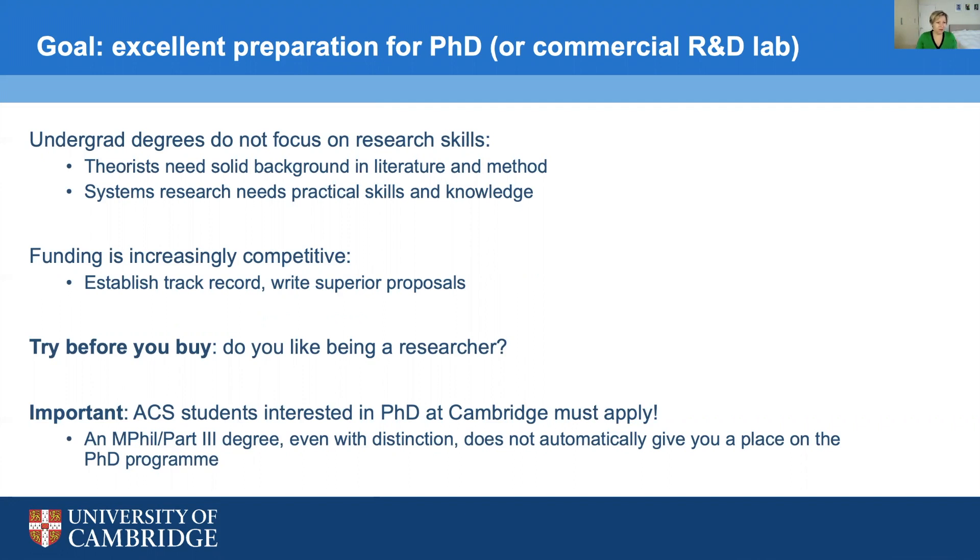Another motivation for doing ACS before a PhD is that funding is so difficult to come by. If you have an MPhil or Part 3 in ACS, this puts you in a good position to prove that you are genuinely interested in research and have already acquired research skills — an established research track record. Part of our programme is to write really good proposals and scientific text, which is part of the application for a PhD. Ultimately, you also get to try out whether research is for you, since you probably haven't had much experience with research so far.